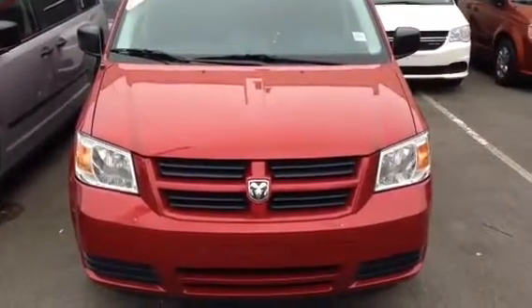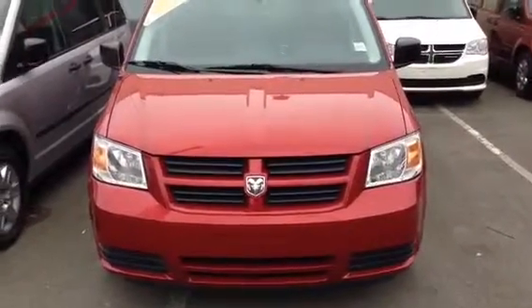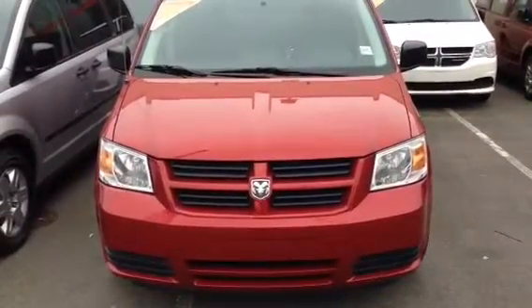Hi Mary Lee, this is Tim at Columbia Chrysler. Here's a short video presentation of the 2008 Grand Caravan SE.